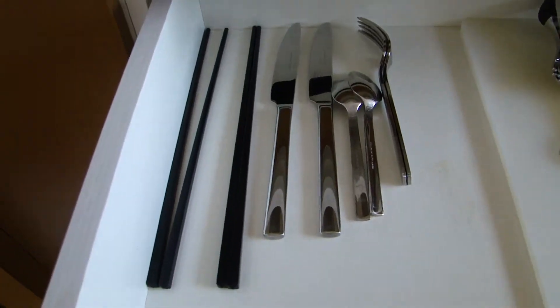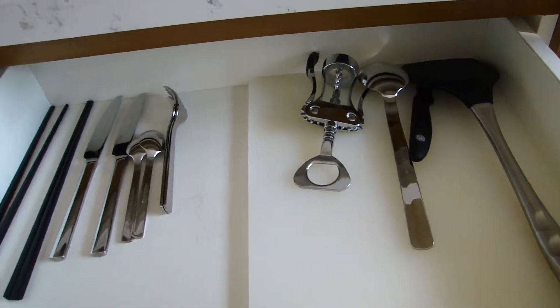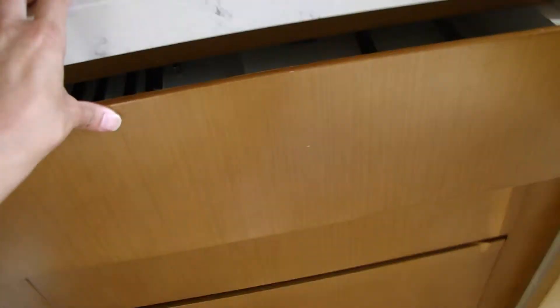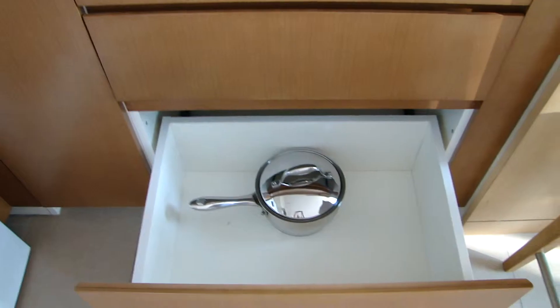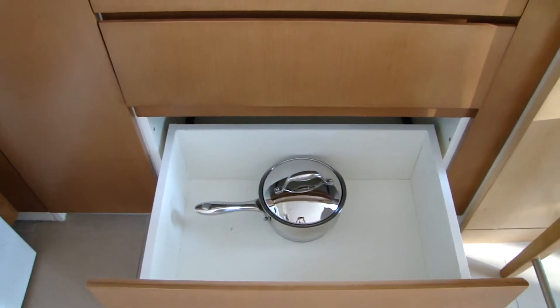Two of everything is barely enough to do your cooking — if you need to cook something and then have to wash it so you can eat with it, say if you were beating raw eggs or something. I didn't actually cook that much; I mostly used the microwave to reheat things. But there is only one pot as you can see, and I don't think that's enough to cook anything.